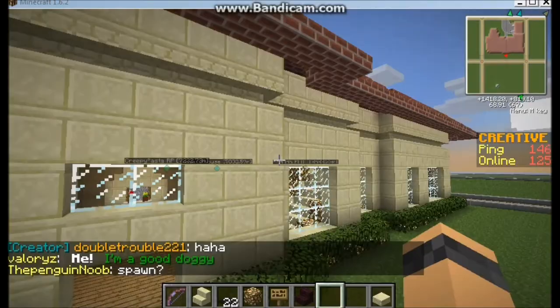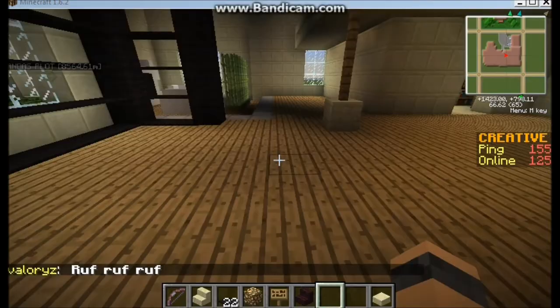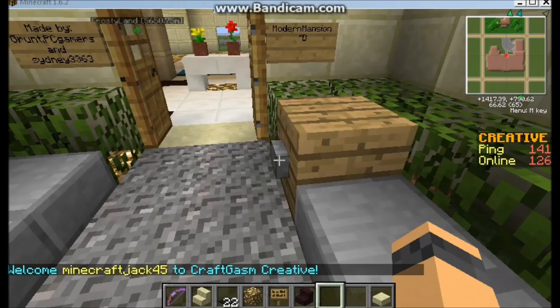Let's go out here and view the back — it looks really nice and it's huge. I built it on this creative server; the link will be under the video. Oh wait, I forgot to show you the doorbell! I'll try to make you hear it — let's try again.